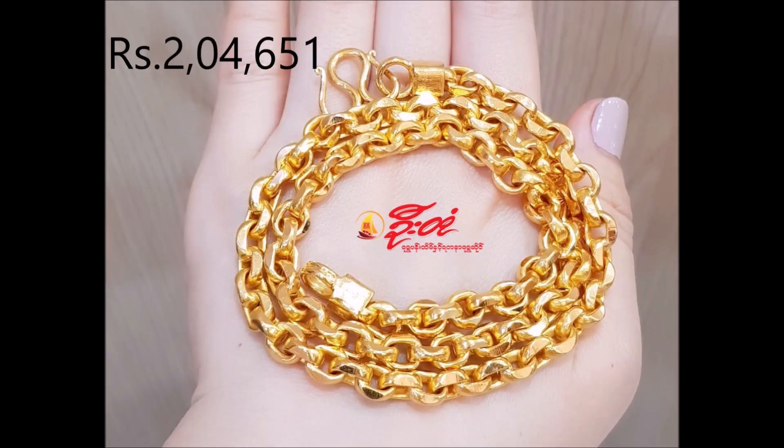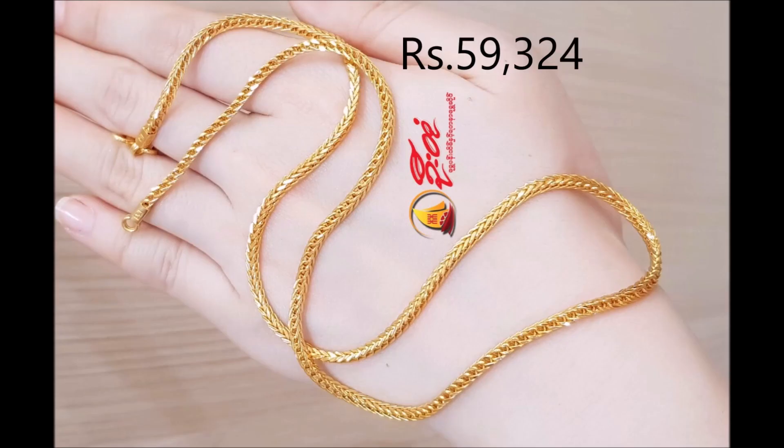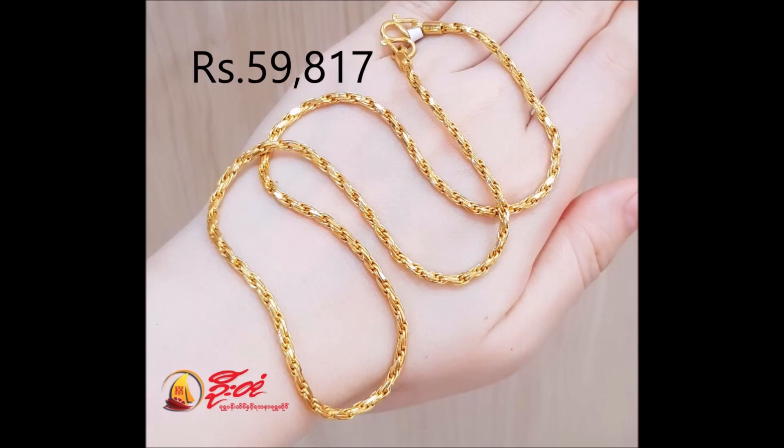This chain, with its elaborate detailing showcasing a distinct design, simply stands out apart.